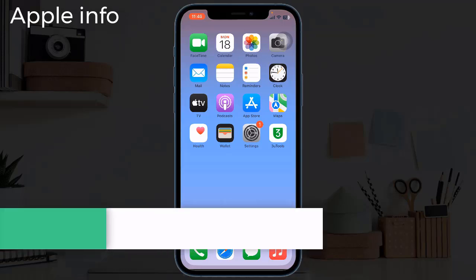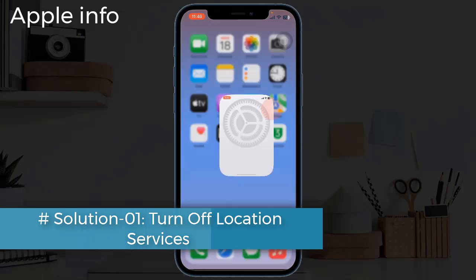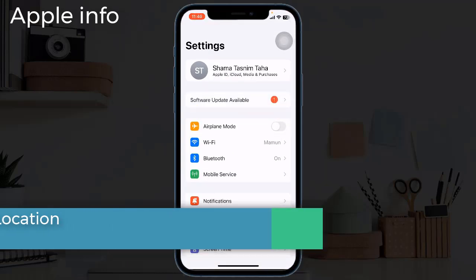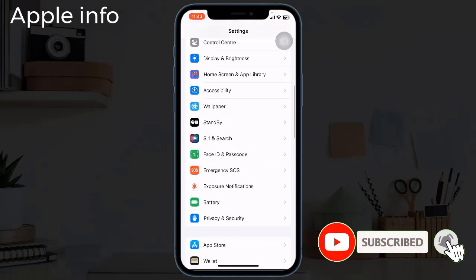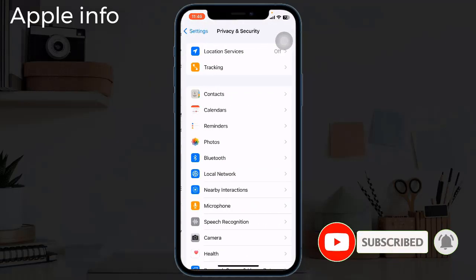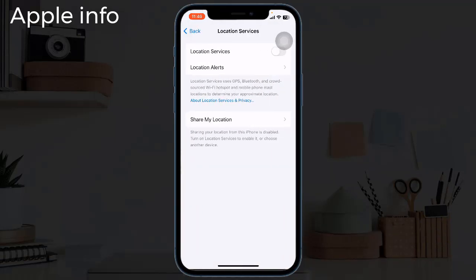Solution one: turn off location services. To do this, launch the Settings app, next tap on Privacy and Security, here tap on Location Services. If it's turned on, turn it off. When you need it, you can turn it on.